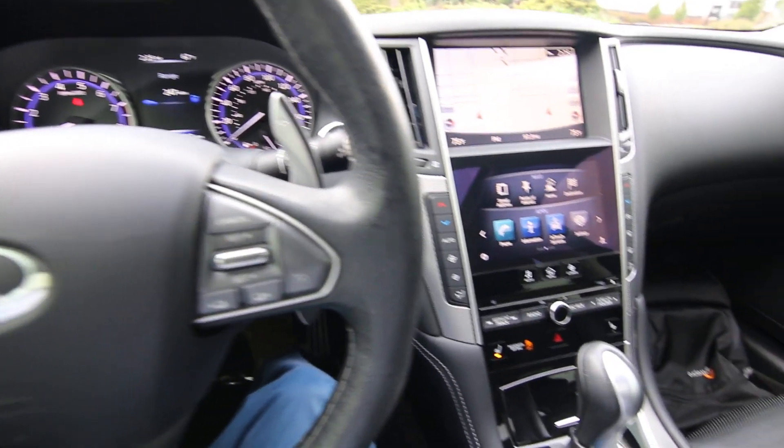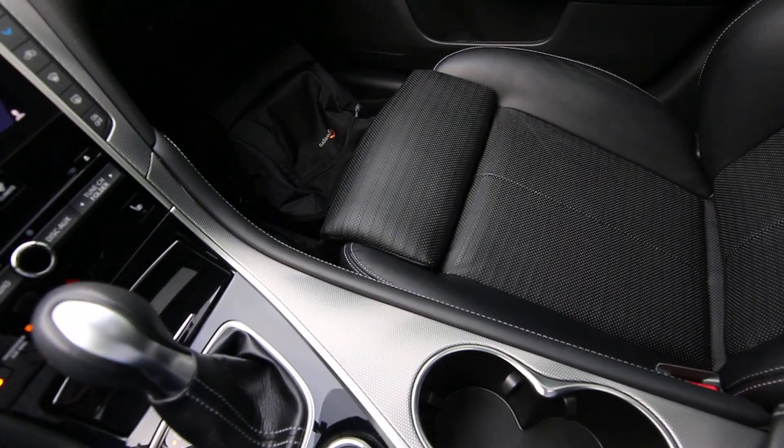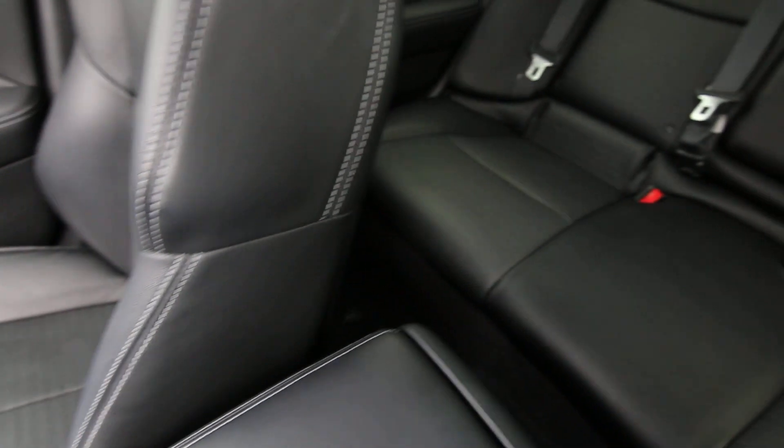Hello, Joe here from Infinity of Tacoma. Today I'm going to tell you about this lovely 2016 Infinity Q50 Sport all-wheel drive that we have for sale.